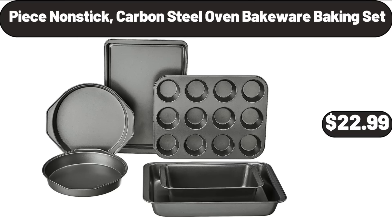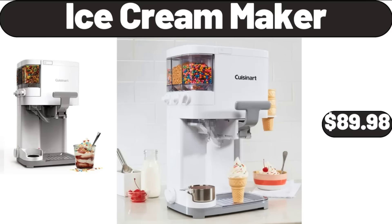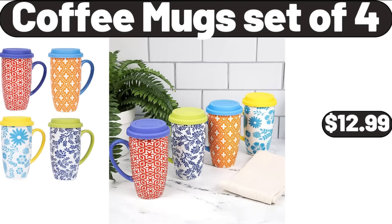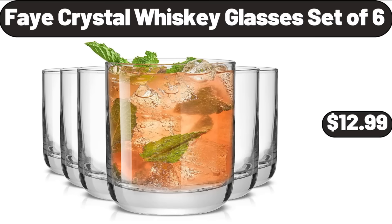Peace Non-Stick Carbon Steel Oven Bakeware Baking Set, $22.99. Ice Cream Maker, $89.98. Steam Mop Cleaner 10-in-1, $38.42. Coffee Mug Set of 4, $12.99. Faye Crystal Whiskey Glasses Set of 6, $12.99.